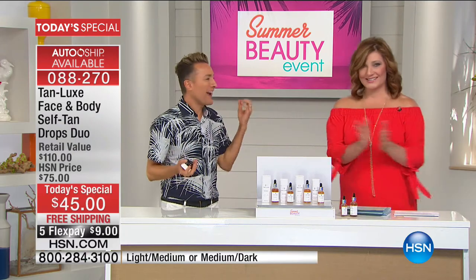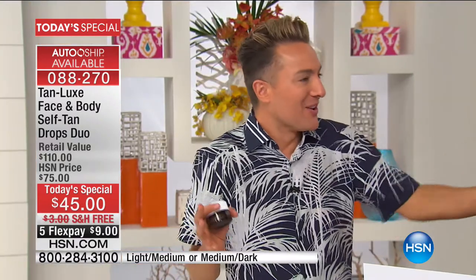And do you know what I love? Every host is wearing the product, and every host is loving how it's making them feel. It's making them feel confident and younger, sassier. How do you feel when you have it on?